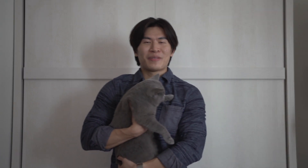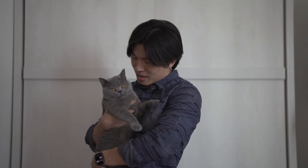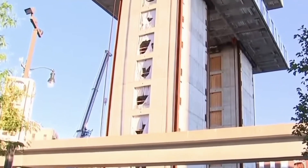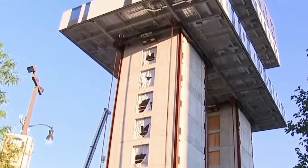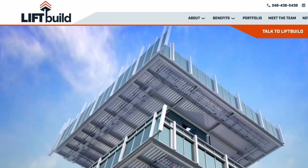What's up guys, so today we're going to be talking about a new construction technology that even this cat here is going to love. What's up everybody, so today we're going to be talking about this new technology that is the first of its kind in America and it's called Lift Build Technology. Imagine a project being built from the top down instead of bottom up — I know it sounds counterintuitive, but that's exactly what Lift Build is all about. So without further ado, let's jump right into it.